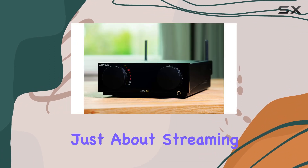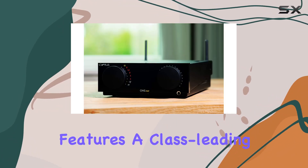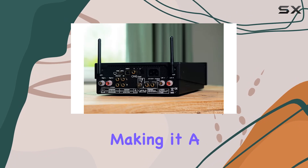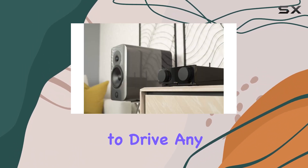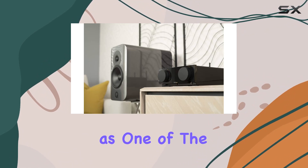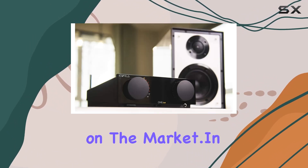But it's not just about streaming. The OneCast features a class-leading headphone amplifier, making it a perfect companion for late-night listening sessions. With the ability to drive any loudspeakers effortlessly, it stands out as one of the most innovative smart amplifiers on the market.